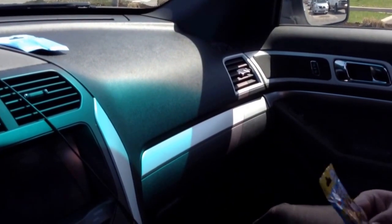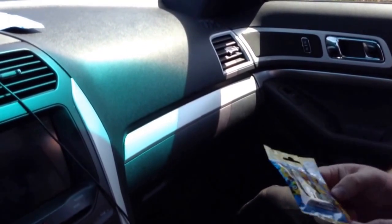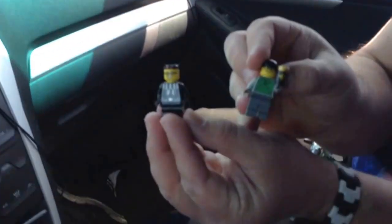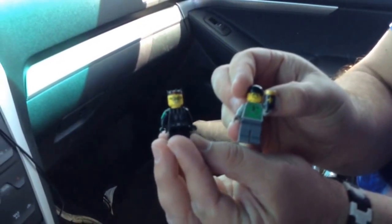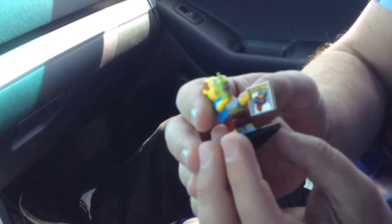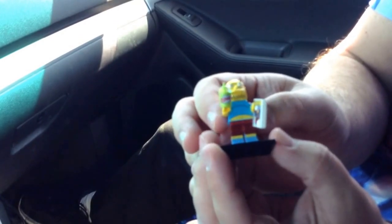Hey, how's it going again? So we just got some Simpsons Minifig Series 2 and we ended up getting the best minifig ever — Comic Book Guy! We just dropped the sippy cup here, and it took about 15 minutes trying to find it, but we did get it. The truck almost ate it.